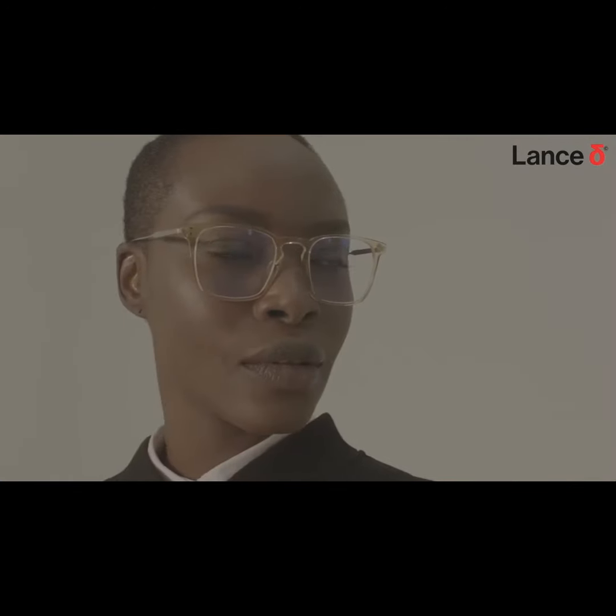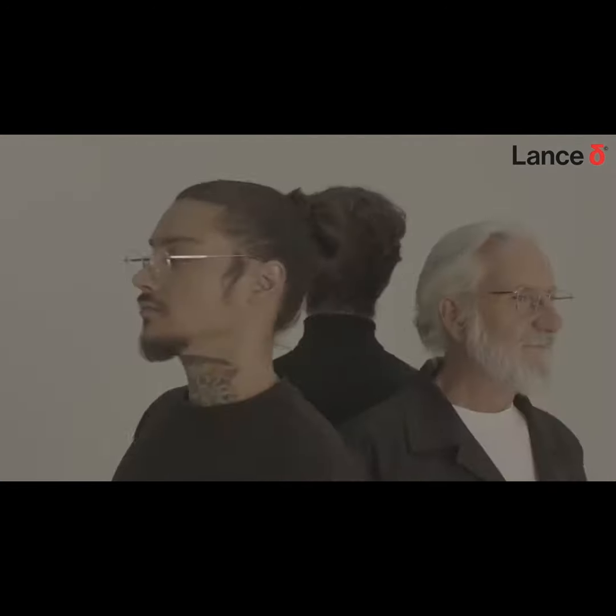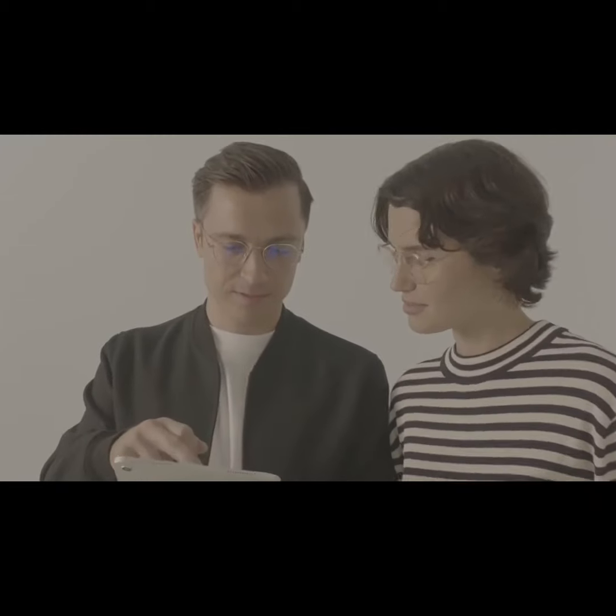Crafted with a commitment to sustainability using long-lasting, eco-friendly materials, the Lance Delta collection is curated with an emphasis on functionality, simplicity, and the refined elements that define our brand. With Lance Delta, it's more than just eyewear — it's a statement.